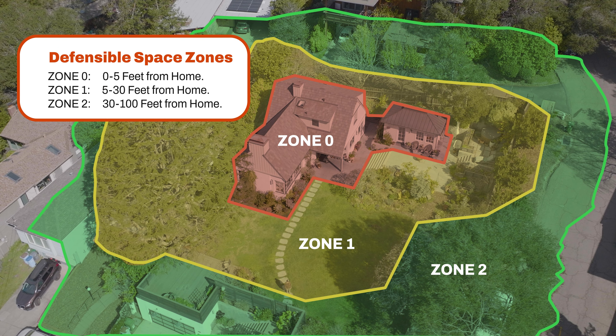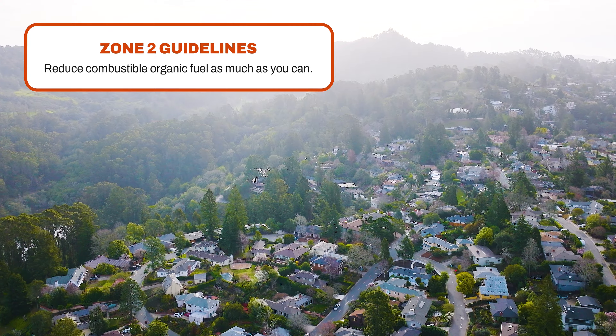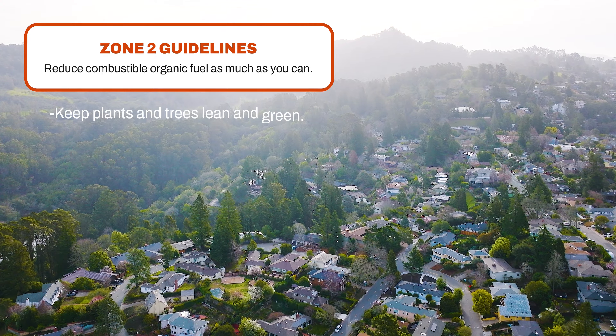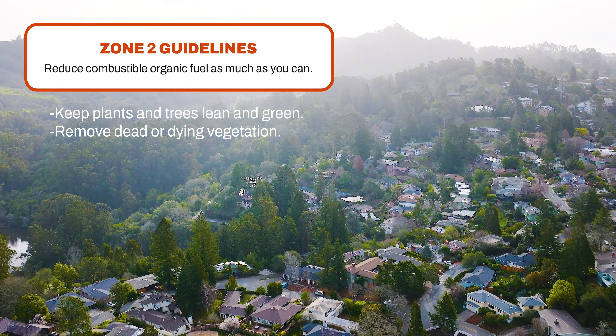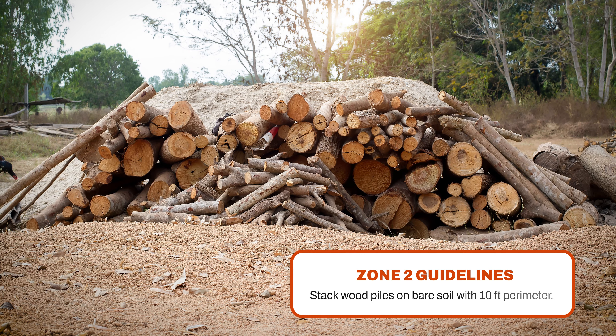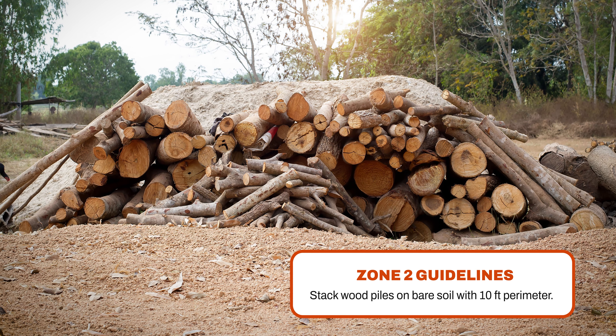For many residents in Berkeley, there may not appear to be a Zone 2, as Zone 2 extends from 30 feet to 100 feet from the home. Larger estates will have a Zone 2, but keep in mind that Zone 2 on smaller properties still extends 100 feet from the home, regardless of city streets and adjacent properties. In Zone 2, if you have one, do as much fuel reduction as you can — keep your plants and trees lean and green, remove all dead and dying vegetation, and ensure all exposed wood piles have a minimum of 10 feet of clearance down to bare mineral soil in all directions.